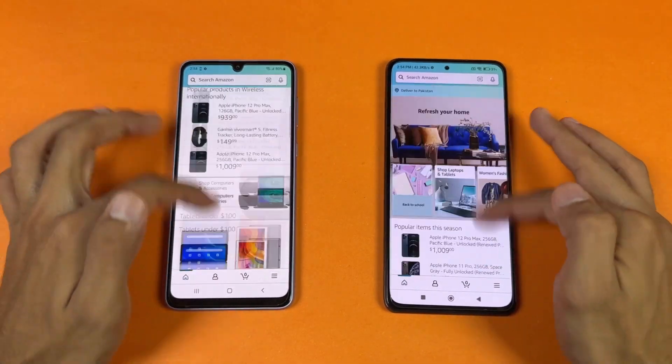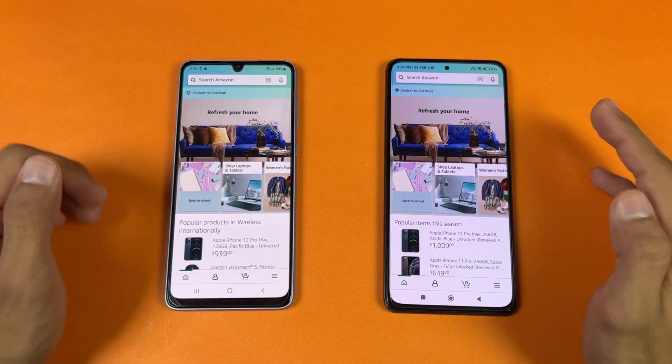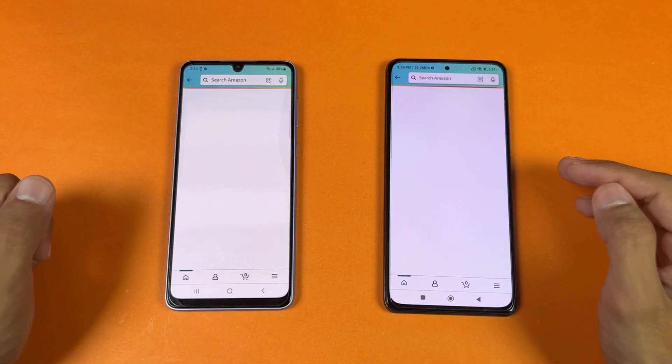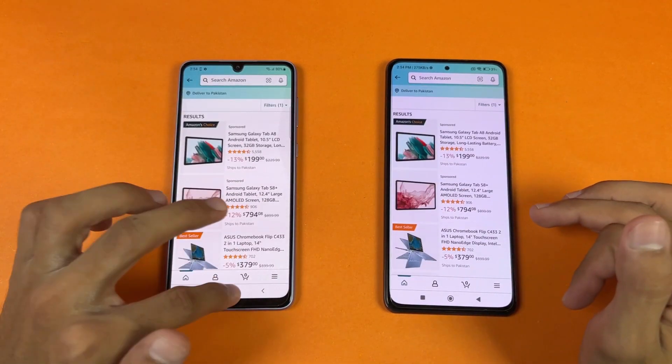Now let's see scrolling. Really smooth on both phones — not a huge difference between 90Hz and 120Hz, but obviously smoother on the POCO. Opening a product page — faster on the POCO as you can see, but no lag whatsoever on both phones.